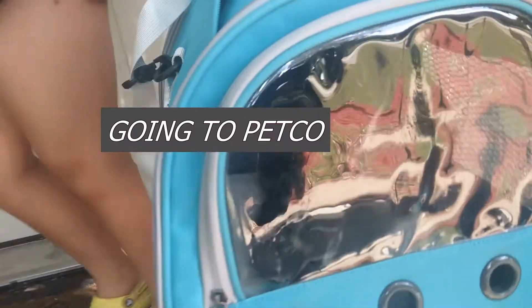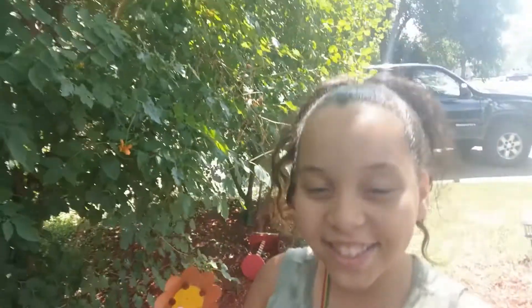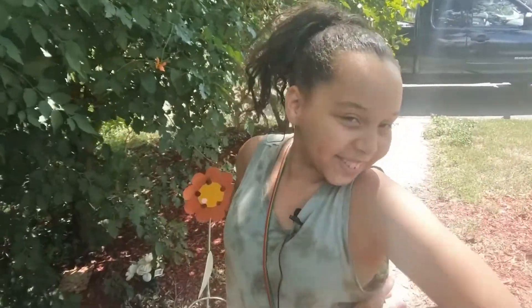Hey guys, welcome back to my channel! Today's vlog we're going to be going to Petco, and my daughter Jamia is going to be showing us what to get for rabbits when we're going camping.